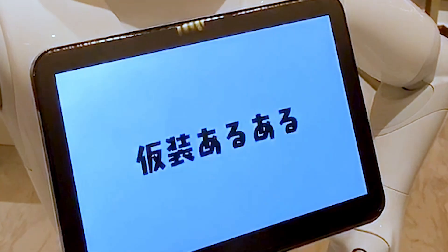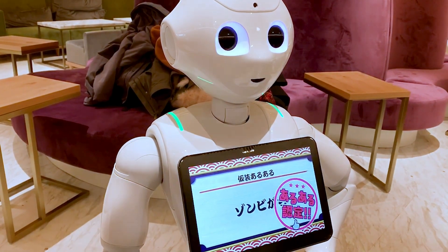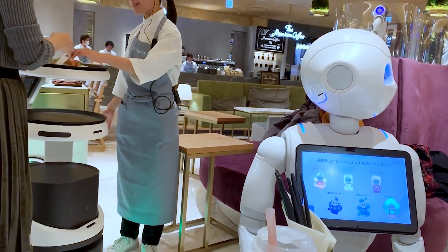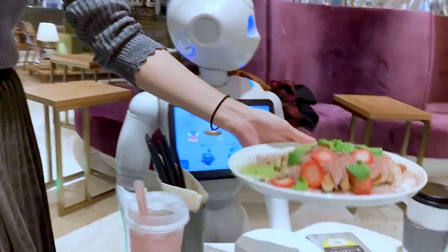This ability to connect with humans on an emotional level makes Pepper well-suited for roles in customer service, healthcare, and education. Imagine walking into a store and being greeted by Pepper, who can answer your questions, provide product recommendations, and even make you laugh. Pepper is a prime example of how robots can be more than just tools — they can be companions, assistants, and even friends.